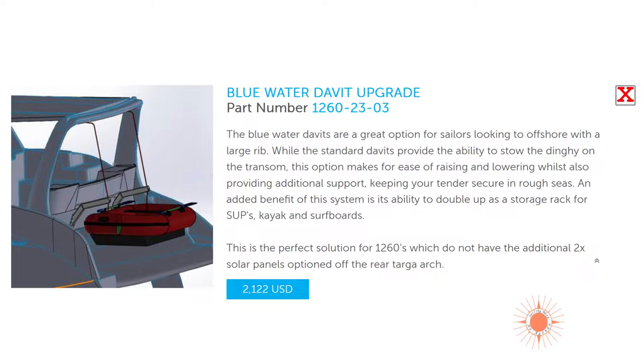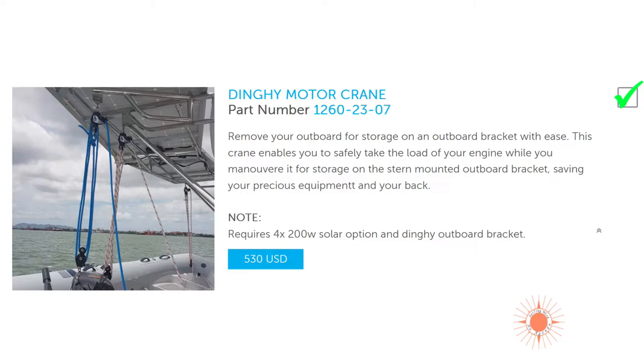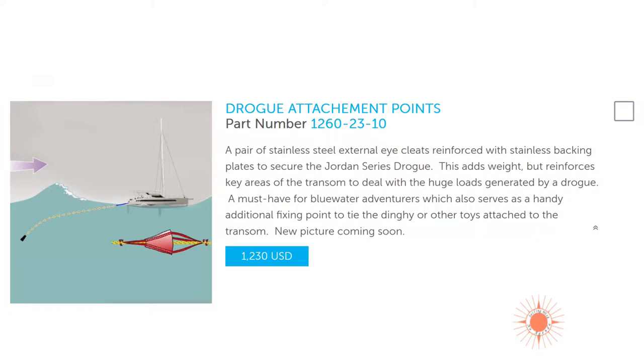The blue water davit upgrade — we're not getting it. We have davits when we extend the solar panels — that's our davit system. We will have the outboard motor bracket and outboard motor davit. For passage making, we can lift the motor off, swing it to the bracket and secure it, because it can come loose with movement — we've seen that happen. Drogue attachment points — yes. When the seas are rough and you start surfing down waves, the bows can dig in and you can pitch-pole. Get the attachment points built into the boat — in the scheme of things, it's not very expensive.